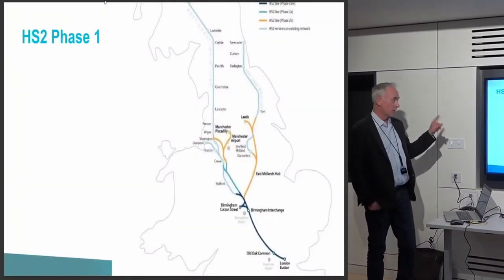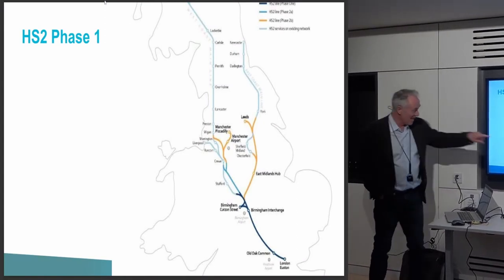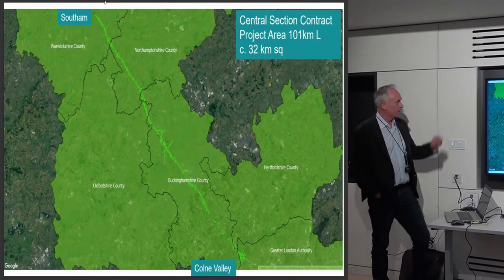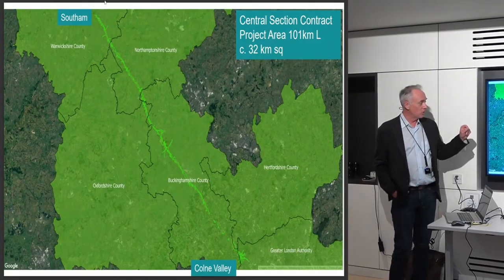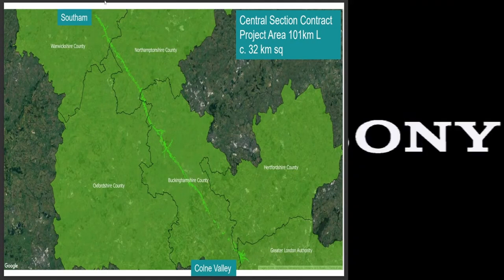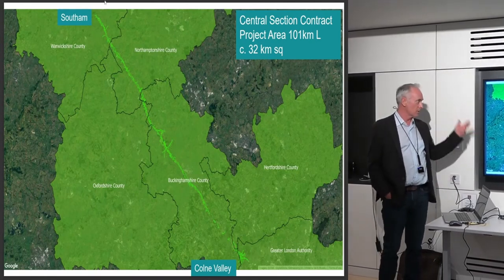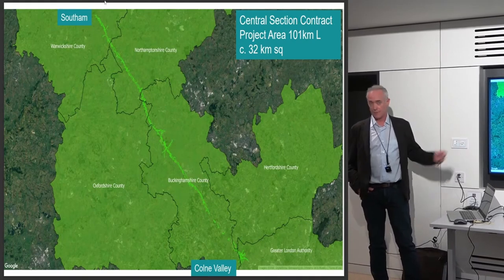Phase one of HS2 runs from London to Birmingham, and the central section contract which I've been delivering for Fusion Joint Venture runs from just outside Salham. It's about 100 kilometres, a little bit more, and about 32 square kilometres of land required for the scheme.